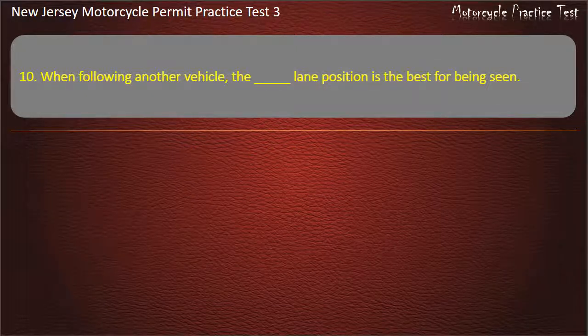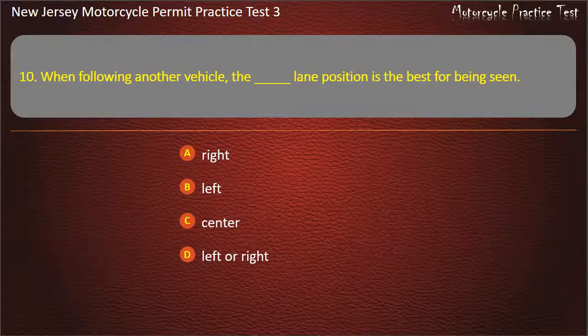Question 10. When following another vehicle, which lane position is best for being seen? Right. Left. Center. Left or right. Answer: Center.